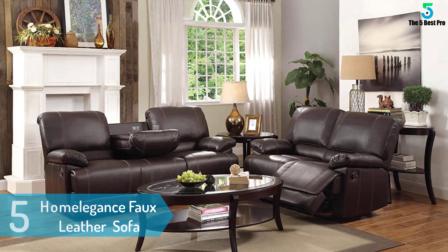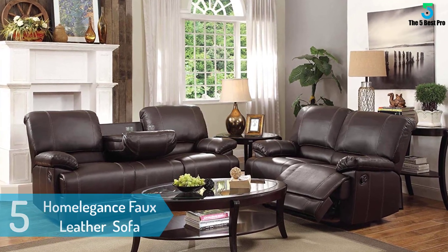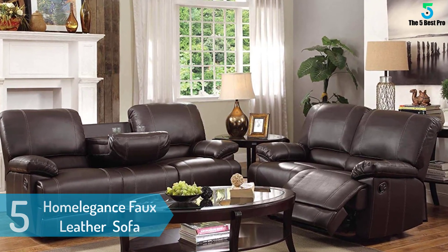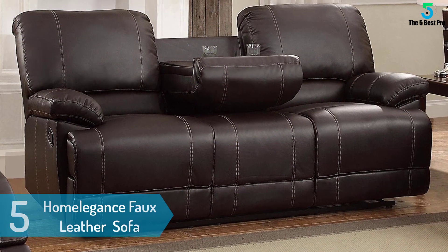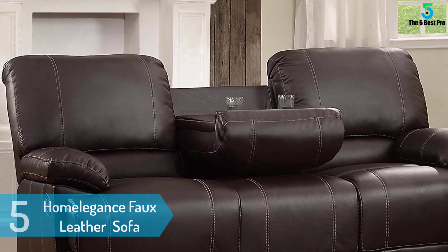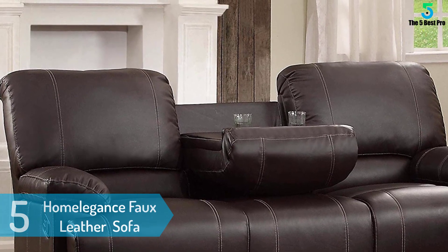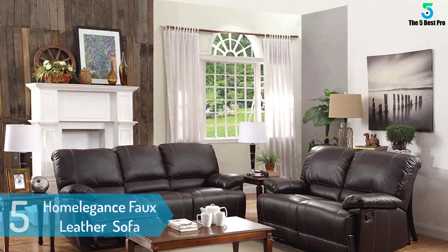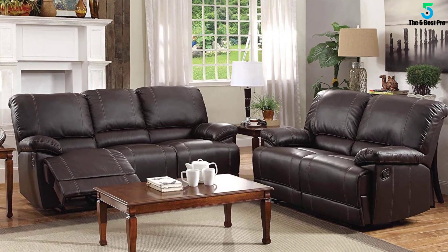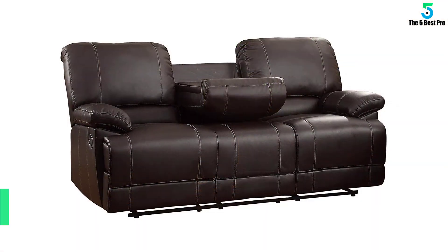At number 5: the Home Elegance faux leather double reclining sofa. This model from Home Elegance features double reclining and overly stuffed plush seating for extra comfort. It is made of high quality and durable material that can stand the test of time. Due to its attractive price, this is among the most popular choices on the market and it can also be matched with armchairs and love seats if you are after a complete set.